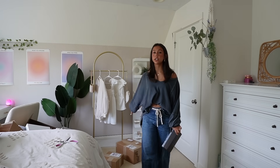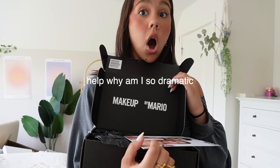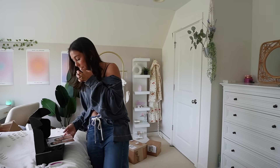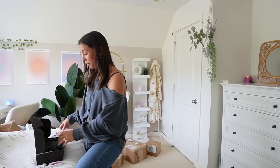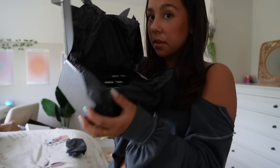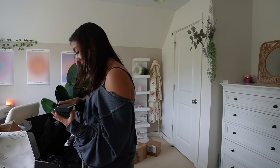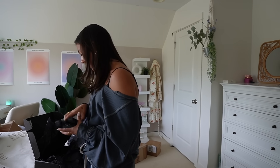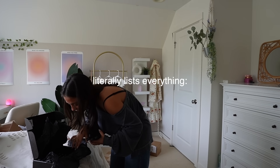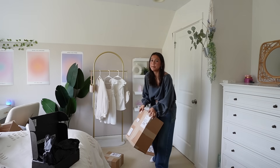We're left with four lingering boxes — it just keeps getting better and better. Makeup by Mario! Can you do my makeup, Mario, please? I don't even know if I can go through it all because there's so much. Brushes, lip pencils, liquid liner, cream blush, cream contours, the neutrals palette, the mattes palette, lip serum, and lipsticks. Oh my gosh! Why am I saving the best for last?